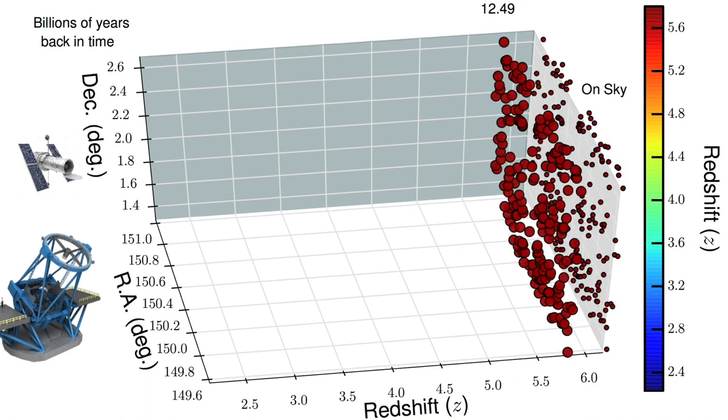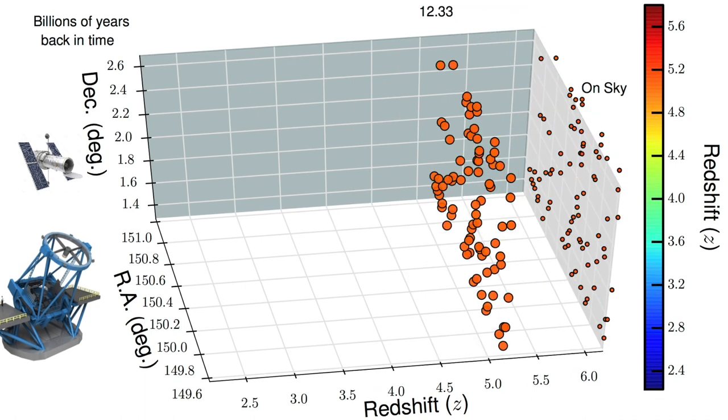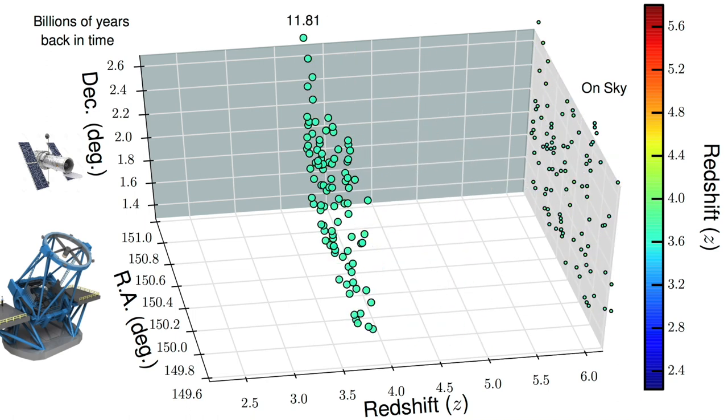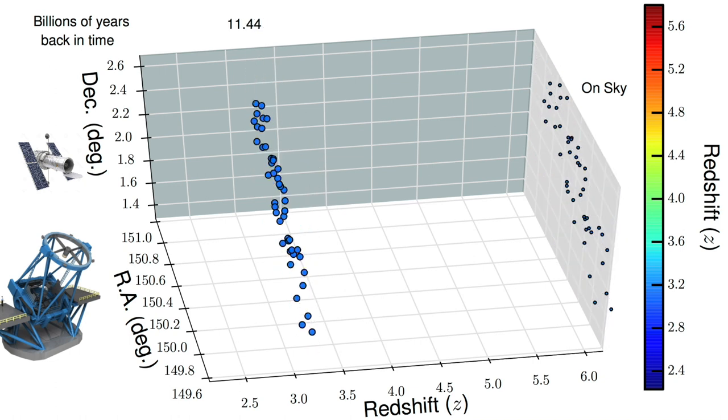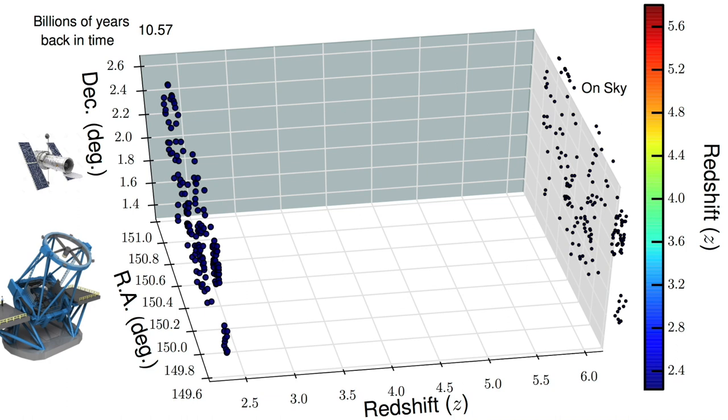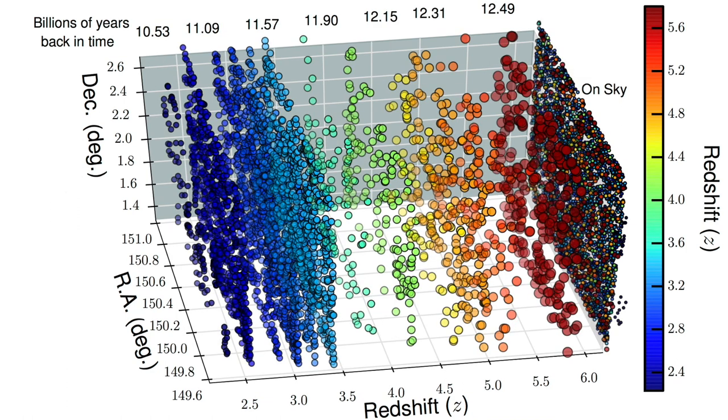This allows us to go back in time from 11 to 13 billion years into the past, and we have found 4,000 new super-distant galaxies. These are part of a sample we call SC4K, as we slice the COSMOS field into different redshift slices and find 4,000 distant galaxies.